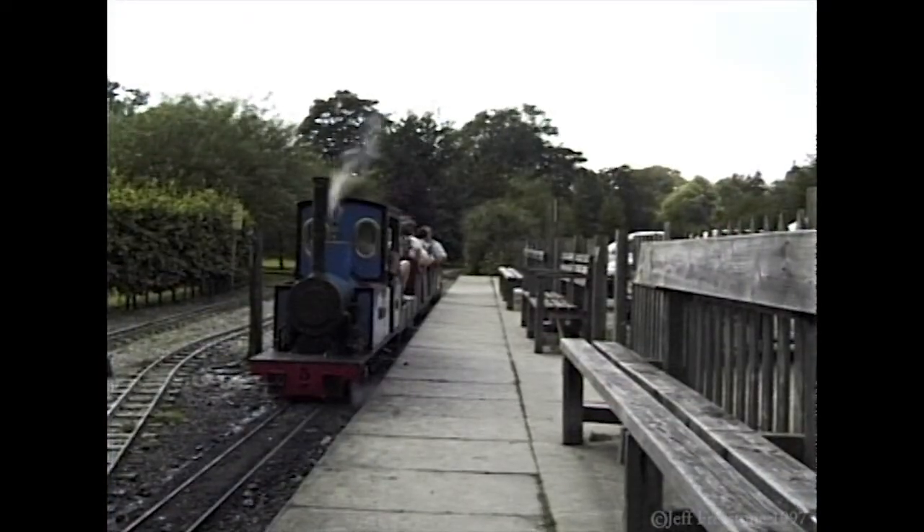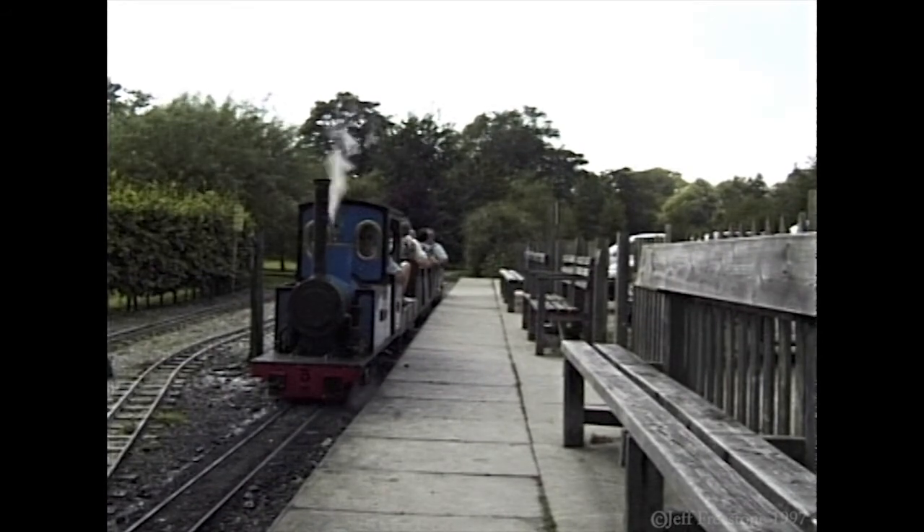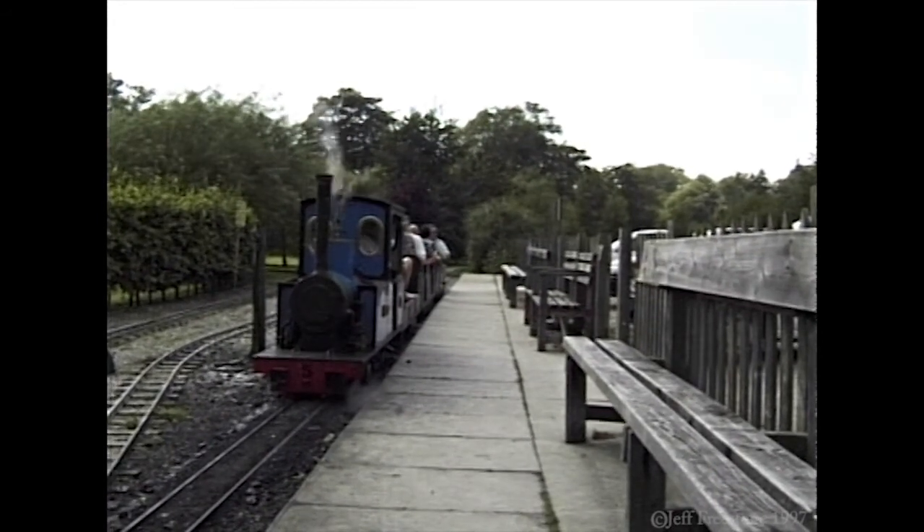Or just three hundred yards down the road is Doug Simms' Railway. He not only laid the track himself, but built the steam locos as well.